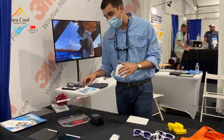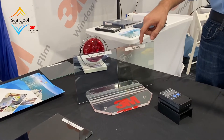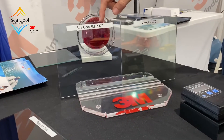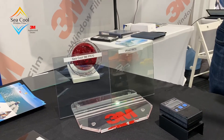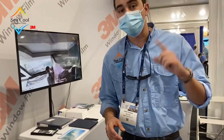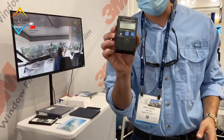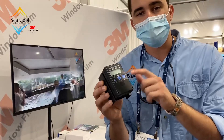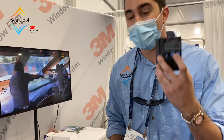Here we have a side-by-side comparison of the V-Cool VK70 and the Sequel 3M Prestige 70. They're both a 70% tint, so they're going to allow the same amount of visible light. What we're going to test is how much heat each one rejects and which one is the better film. The judge today is going to be the BTU meter — this reads in British Thermal Units. It's a solar transmission meter and the BTU meter does not lie.